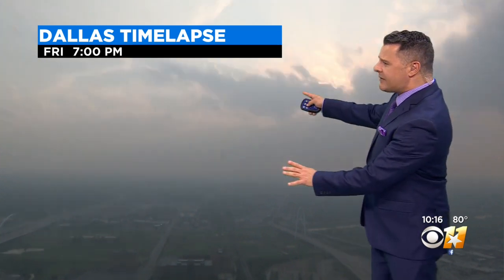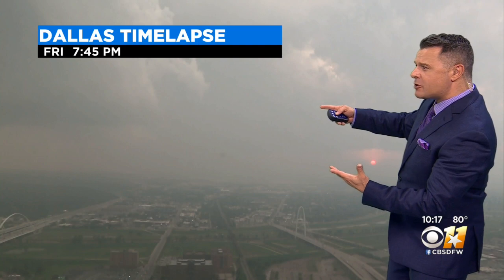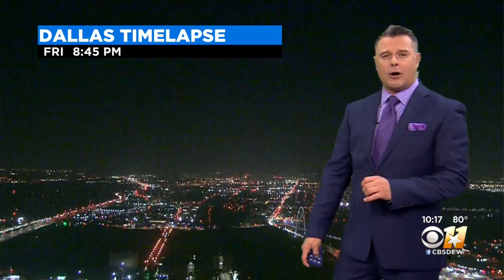Yeah, and that was the big concern today. We knew that the environment was pretty much primed for some storms that could have some really large hail. The time-lapse from about 7 o'clock this evening shows some of the storms that were moving into parts of the Metroplex that did drop some large hail in some parts of the Metroplex as they moved their way on through.